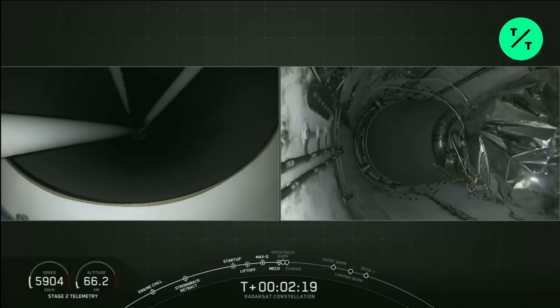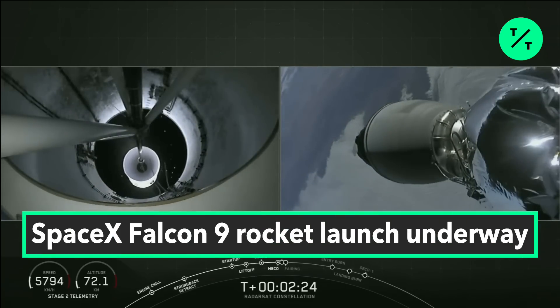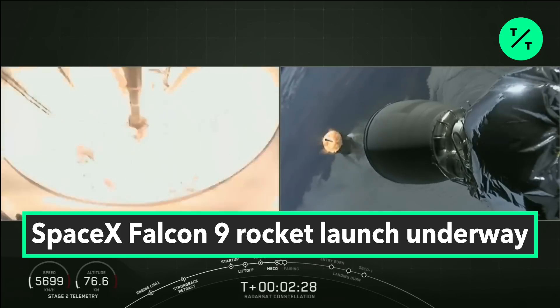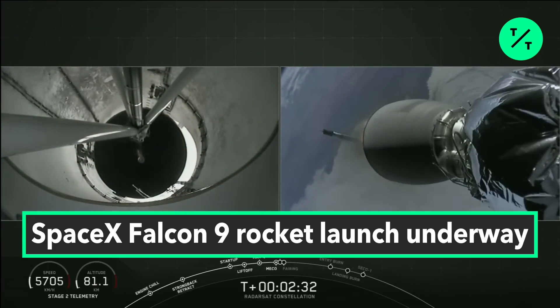MECO. Stage separation. And there on your screen you can see visual confirmation of main engine cutoff, stage separation, and second engine start one.